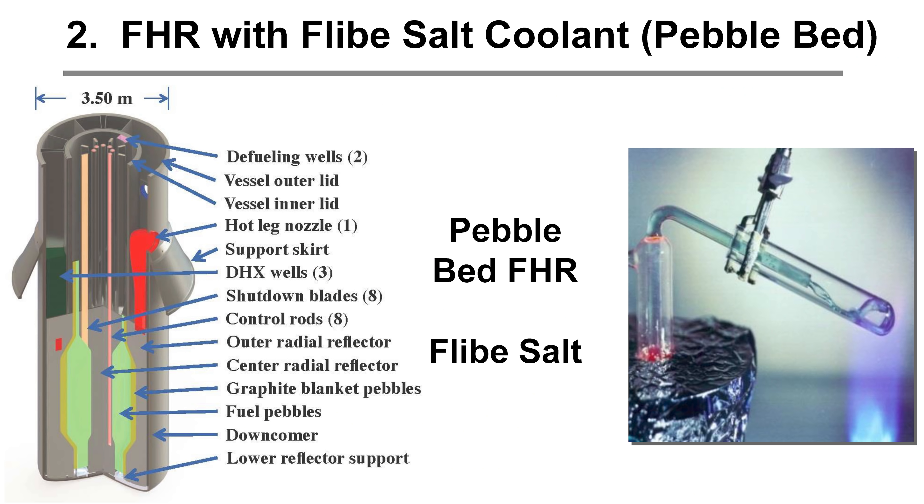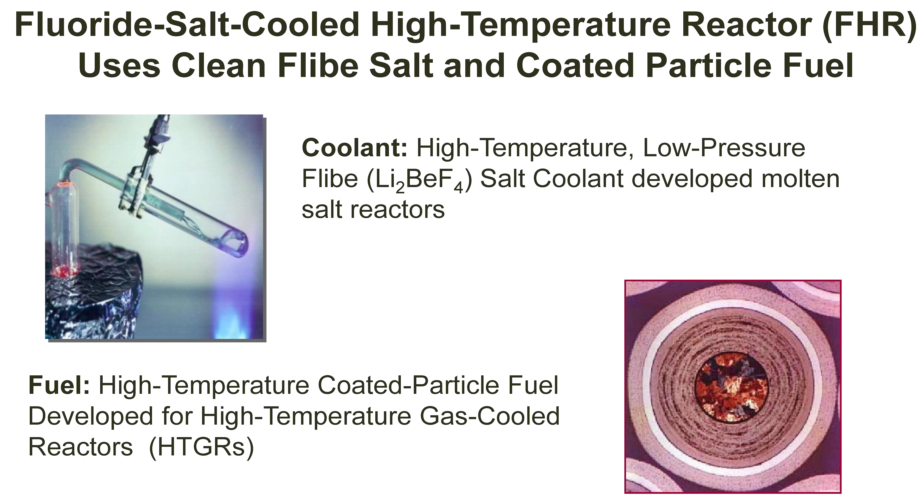The FHR uses Flibe salt in a pebble bed configuration. This is a pebble bed salt-cooled reactor using the same fuel as HTGRs, except cooled by Flibe salt. You can roughly increase the power density over an HTGR by a factor of 10 by going to a liquid coolant. The fuel is the HTGR coated particle fuel, noted for its high-temperature capabilities.